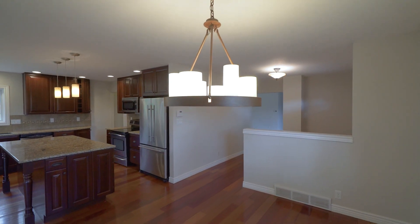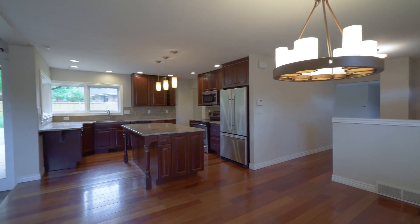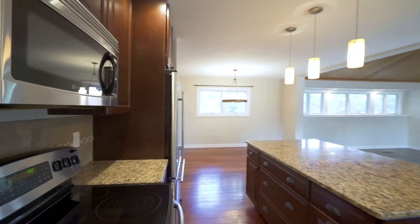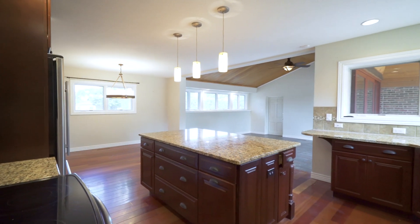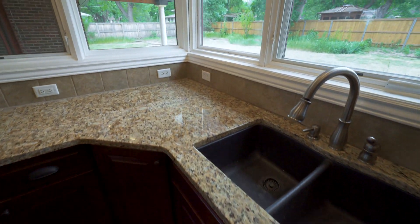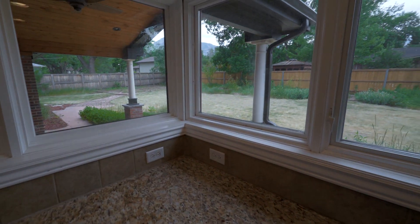The kitchen boasts granite slab, stunning cabinetry and stainless appliances. Any cook would be delighted with this space. Additionally, there's a large center island which fronts a great work and eating space and pantry storage.